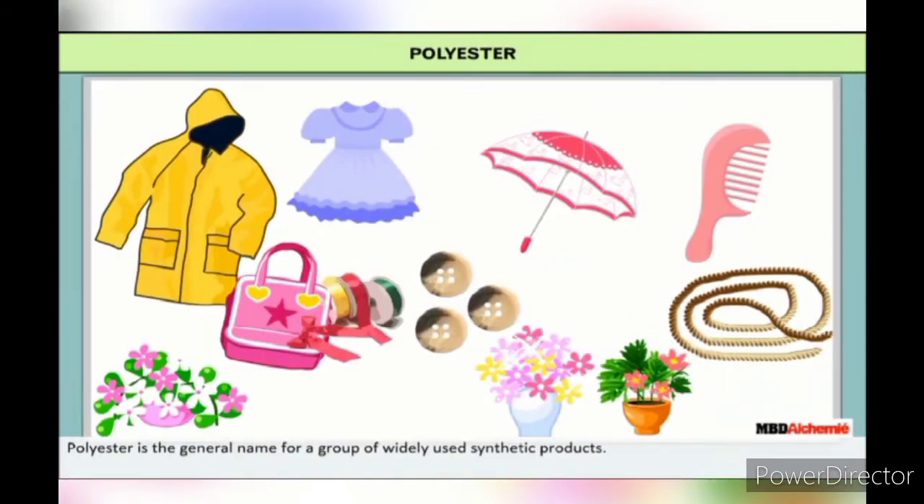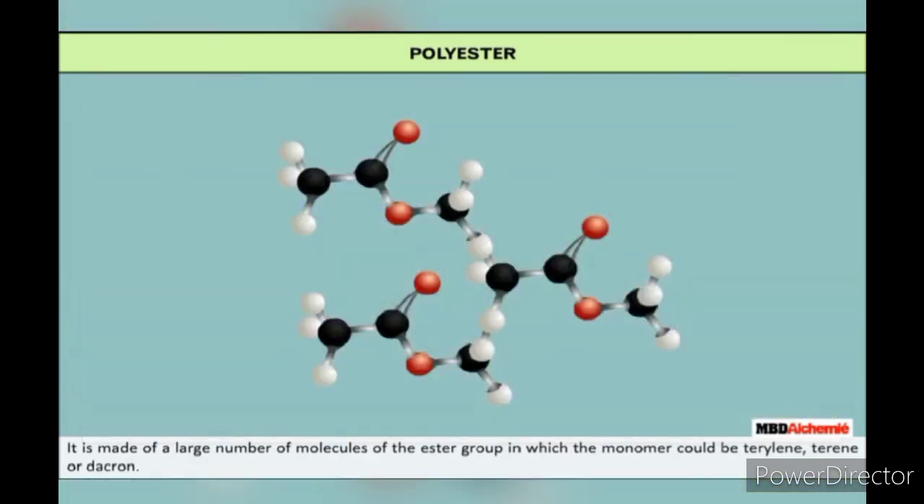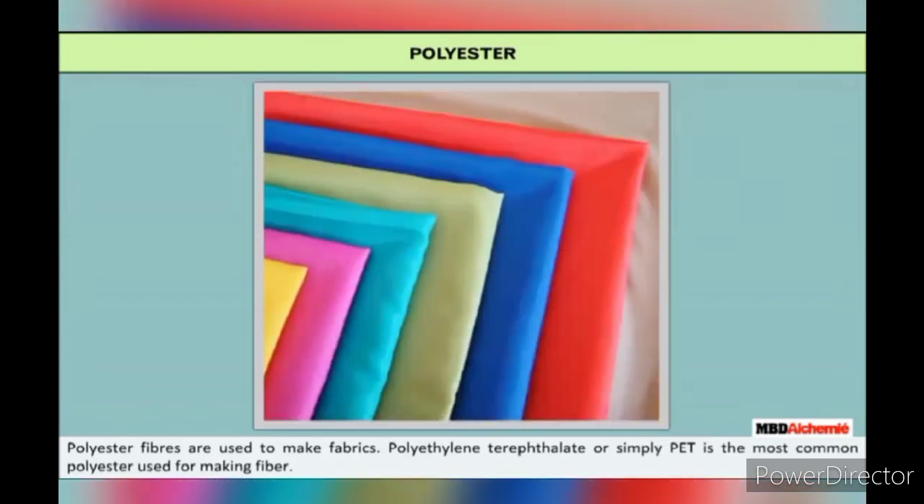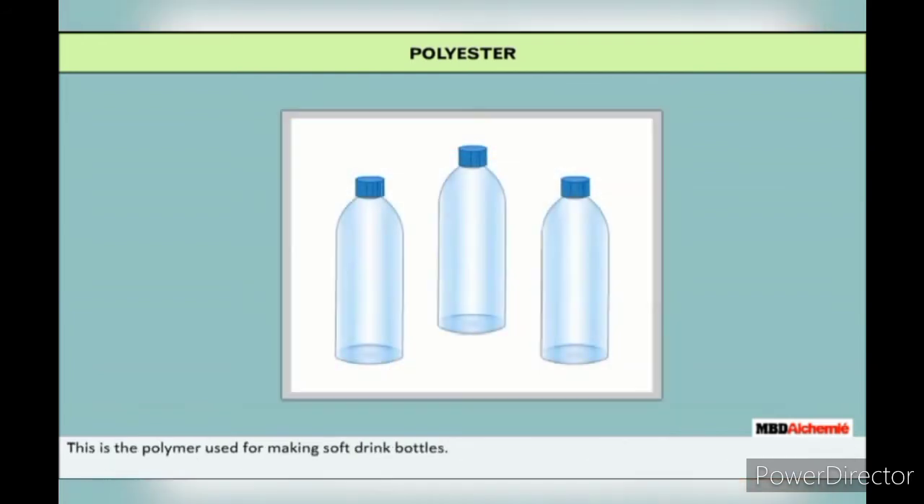Polyester is the general name for a group of widely used synthetic products. Polyesters are strong, tough materials manufactured in a variety of colors, shapes and sizes. It is made of a large number of molecules of the ester group, in which the monomer could be terrylene, terrine, or dacron. Polyesters are manufactured in three basic forms: fibers, films and plastics. Polyethylene terephthalate (PET) is the most common polyester used for making fiber and is the polymer used for making soft drink bottles.